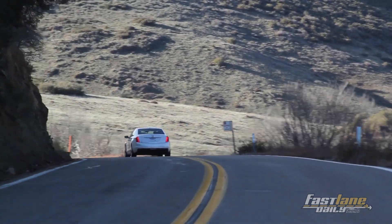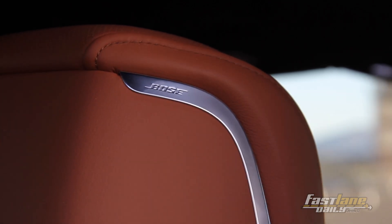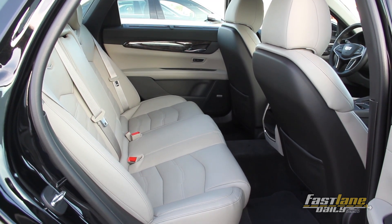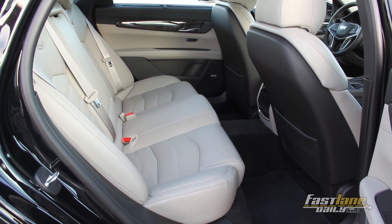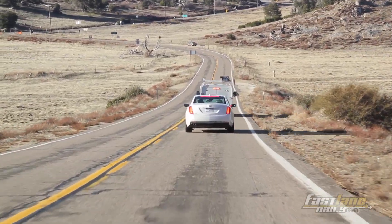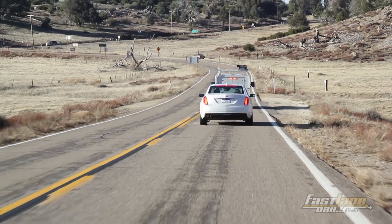Another great thing about the tech in the CT6 is that it's future-proofed. The rear entertainment system has an HDMI port among other media inputs that supports Google Chromecast, so you're not married to the built-in Blu-ray DVD system. Cadillac has also shown intent to offer the Super Cruise semi-autonomous driving system starting in 2017.